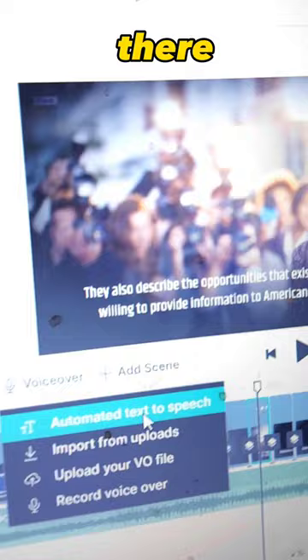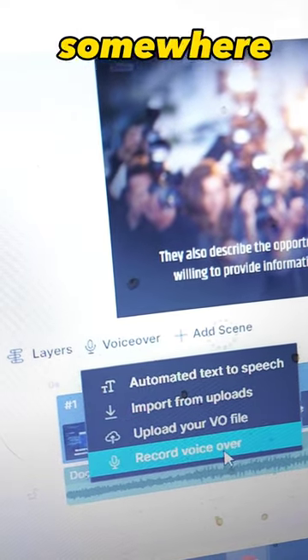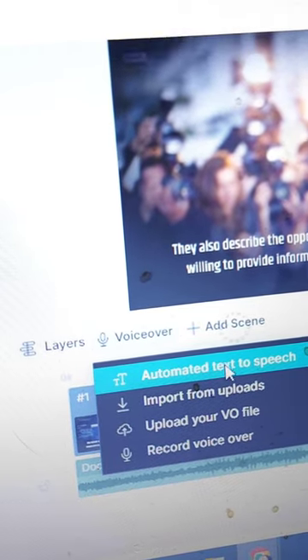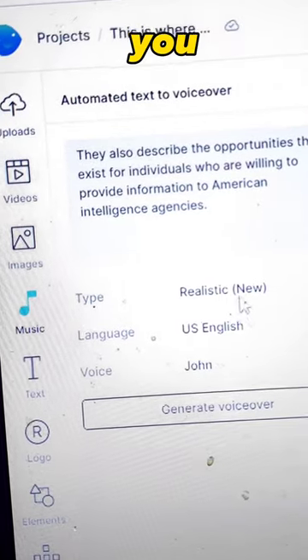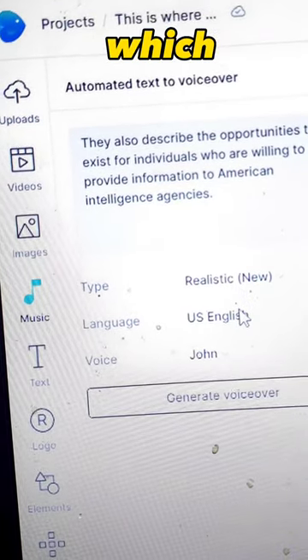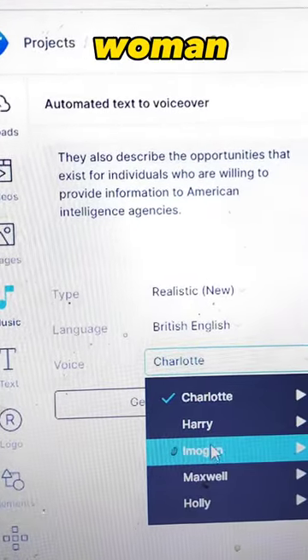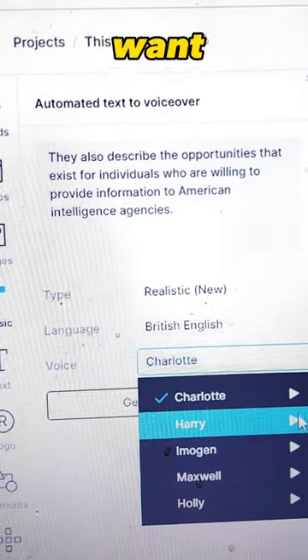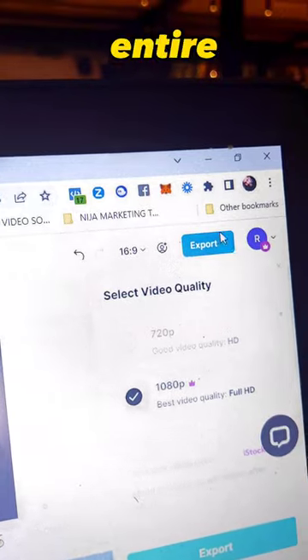Select one of those categories and then underneath there are tons of music tracks to choose from — I was really impressed by the selection. Then we're going to add a voiceover. Go to the lower left-hand side and you can either upload your own voiceover or automate it with AI text-to-captions, and it'll generate an automatic voiceover for you. You can choose which country you want it to sound like — French, English, British, US — and select male or female. Make sure to have it auto-populate for your entire video.